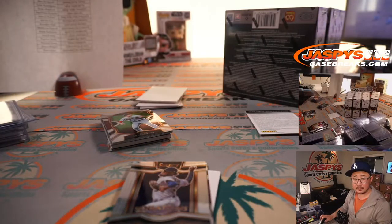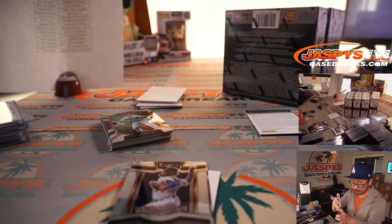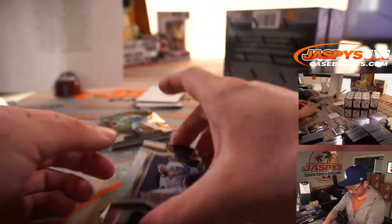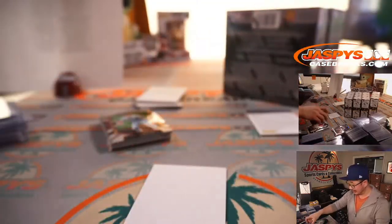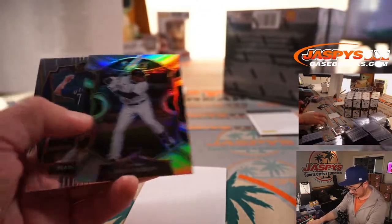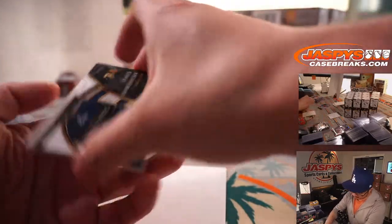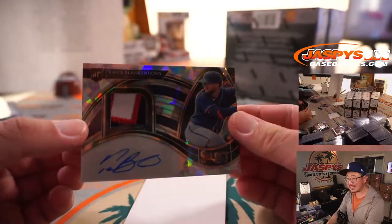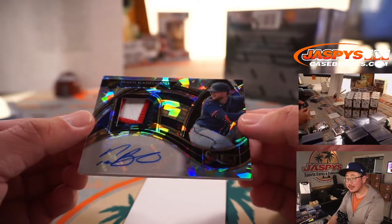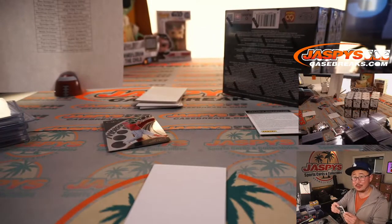135 out of 250 Garrett Crochet relic for the White Sox — Brian Croft. Spectra Baseball is the one they really need to do. This is Daz Cameron. We've got a cracked ice patch auto — Travis Blankenhorn for the Twins. It's a great patch, great pattern, nice auto. Ben with the Twins, 21 out of 25.